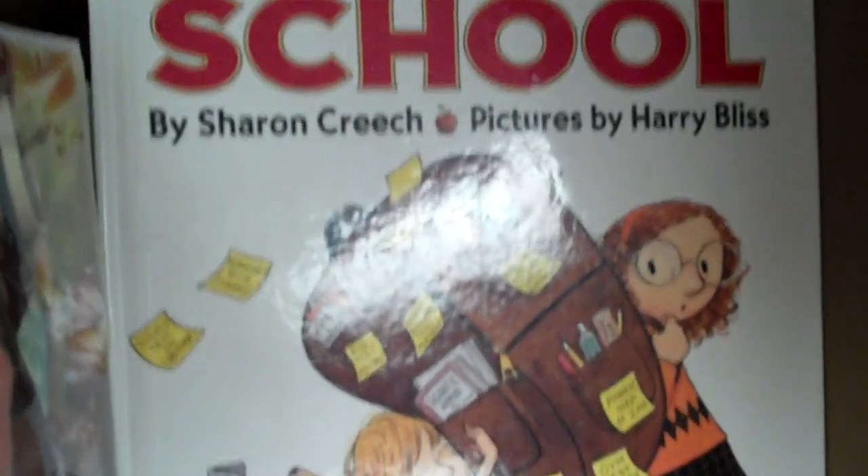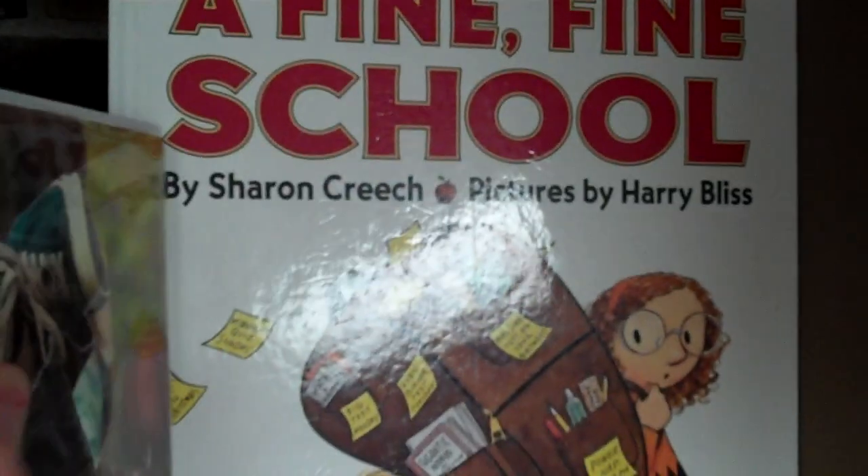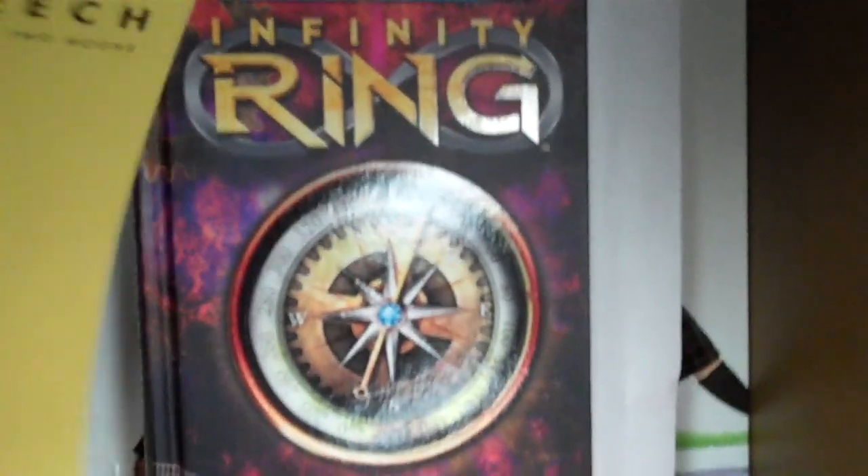One for the Murphys, and last but not least, A Fine, Fine School by Sharon Creech, illustrated by Harry Bliss.